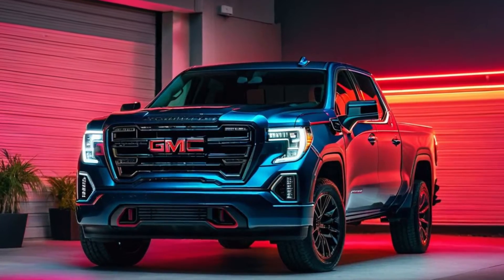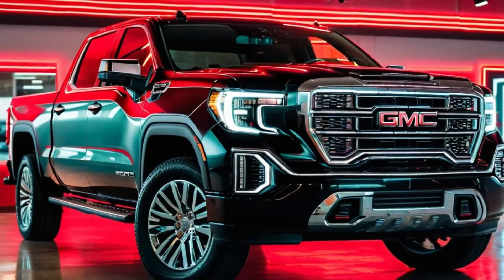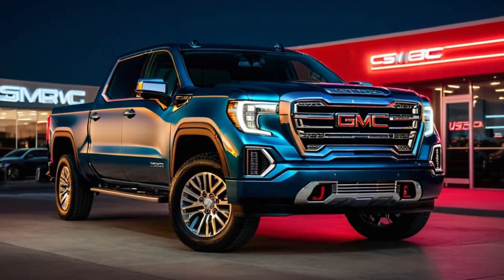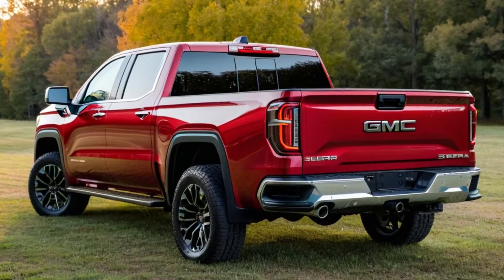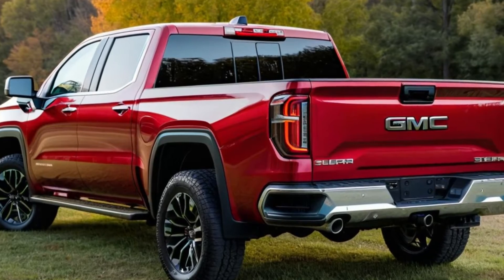This latest model raises the bar for what a full-size pickup truck can be. The 2025 Sierra 1500 features a bold and rugged design with a commanding presence. With its updated grille, sleek lit headlights, and muscular body lines, this truck is built to make a statement on and off the road.